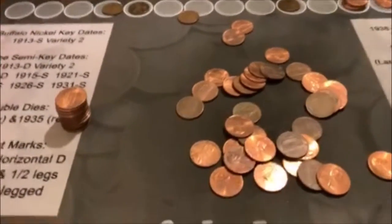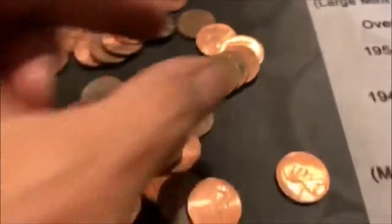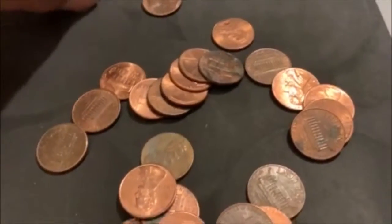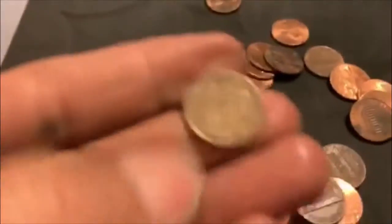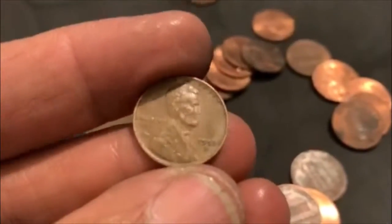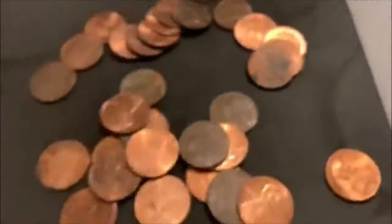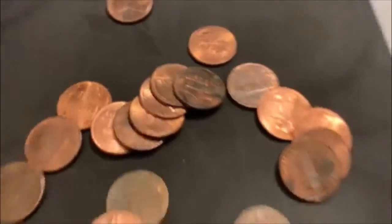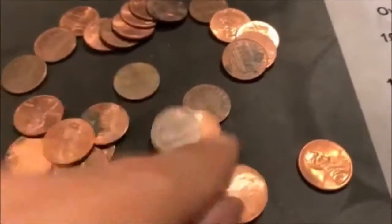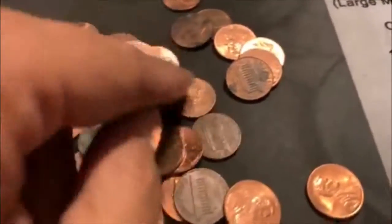Back-to-back rolls. We're going to have another Wheatie right there. We got our fifth Wheatie. Let's see what we got here. Looks like a 52D. Number five. That looks to be about it for this roll.